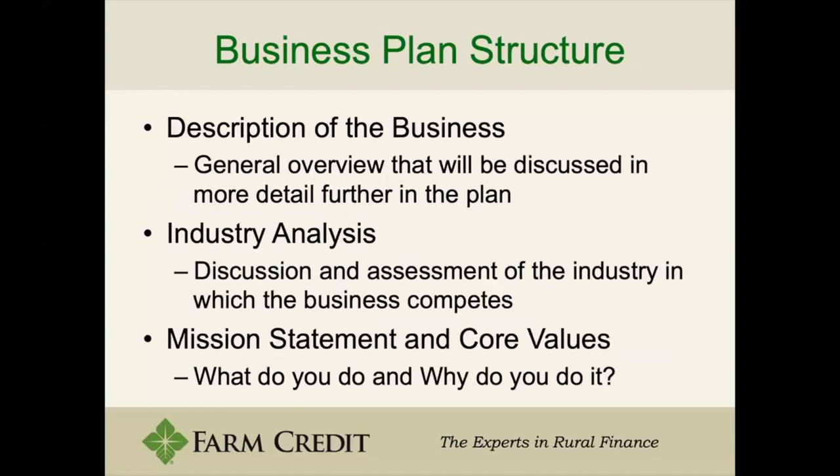The plan is also going to include a description of the business — the easiest part — where you write about how you do business, how you're a producer, the different things that impact your business, basically a description of what you do on a day-to-day basis. Then you'll include an industry analysis, because your business could rely heavily on an industry. For example, a lot of dairy producers rely heavily on the dairy industry and there isn't always a farm-to-table option to sell milk individually in most communities.